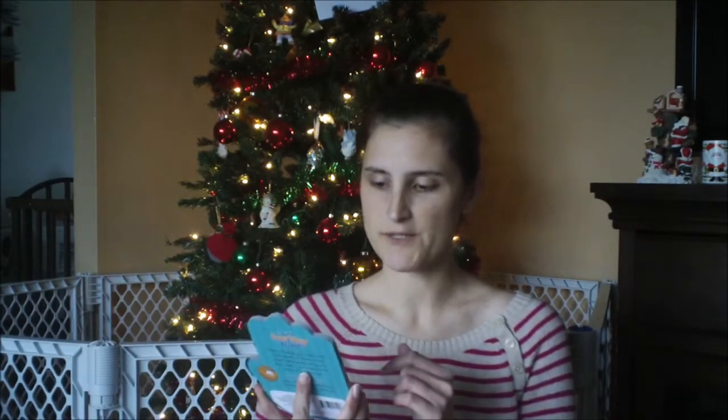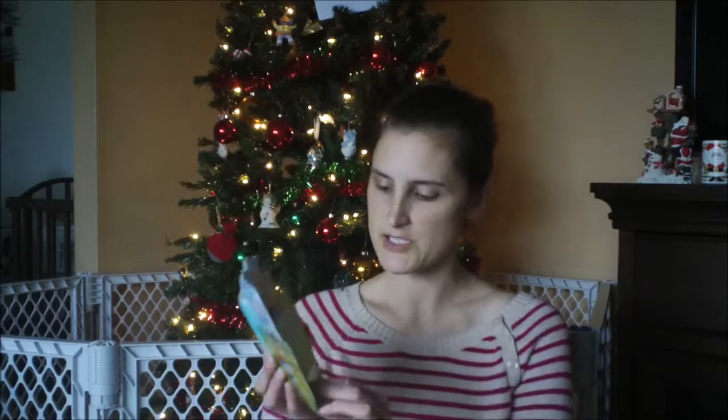And then I got him another book that is called My First Everyday Prayers, and it just has a different prayer on each page. I thought that was a cute thing to get him.